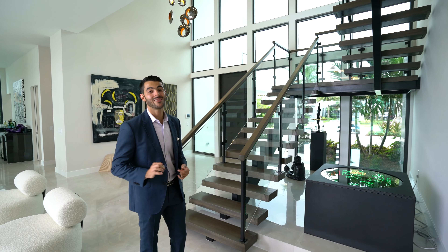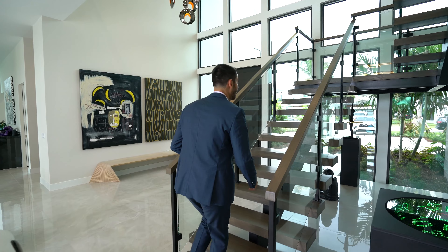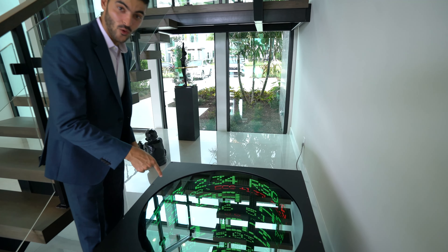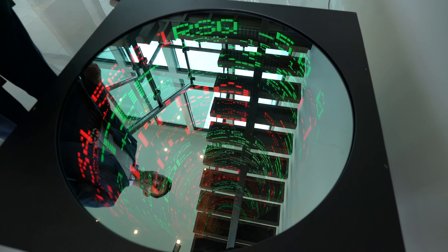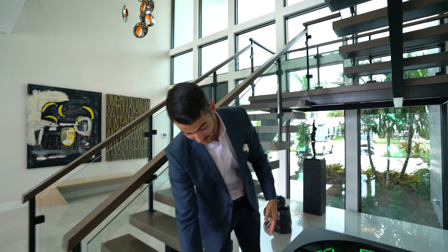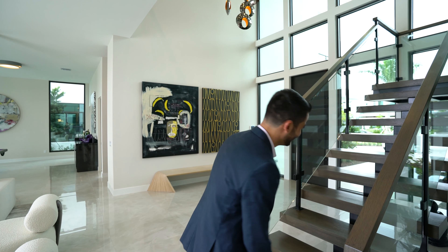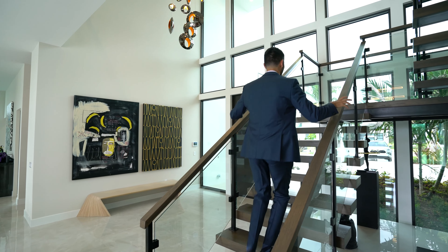Now we head upstairs — but before we do, check out this incredible art piece here. It looks endless, like a hole in the wall, but it's actually not that deep. Pretty wild. Okay, now let's go upstairs.